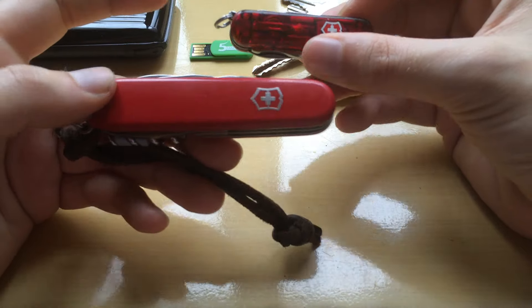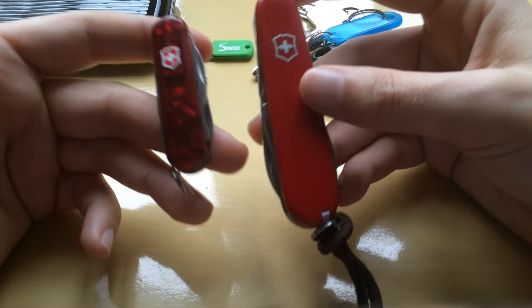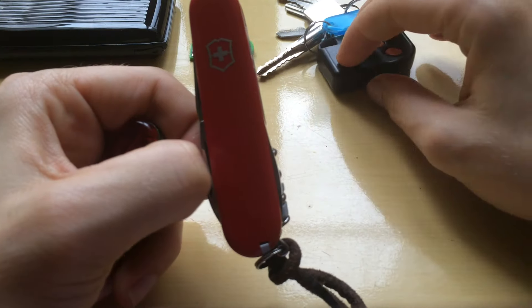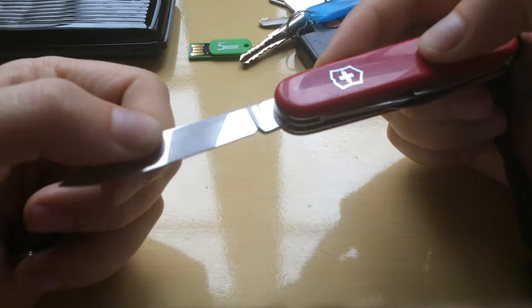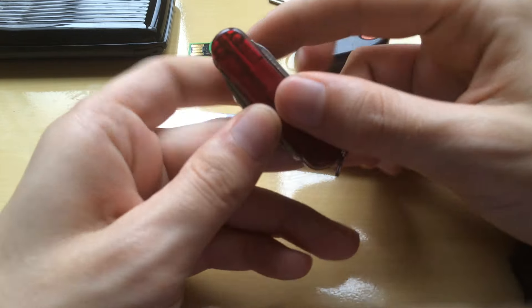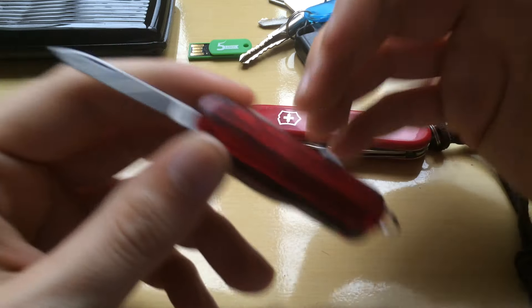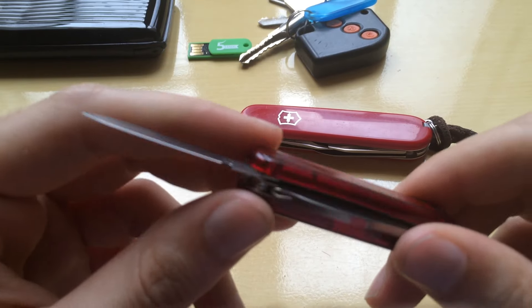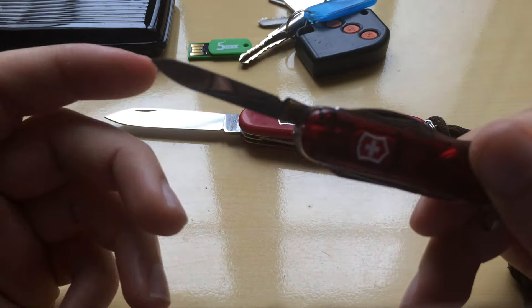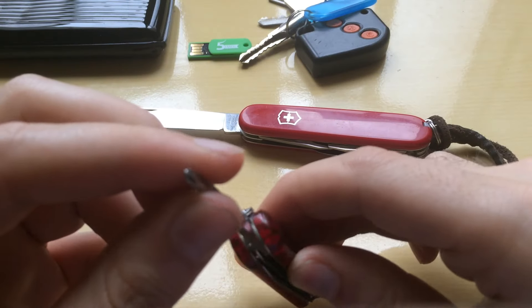The thing that I pair it with is my main knife, the Victorinox Spartan. These two multi-tools together are really great. Since I'm at a university, sometimes people are scared even of a blade, so if you pull out this small knife it's really people-friendly — no one is going to be scared of a non-locking two-and-a-half centimeter blade. It's very small and very non-threatening.